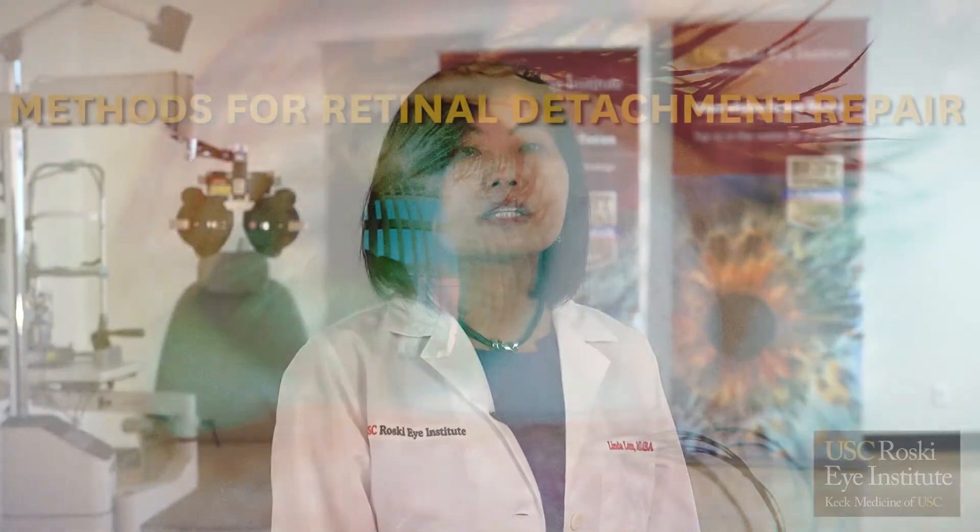The goal of a surgeon in treating a retinal detachment is to close the holes that cause the breaks, as well as reattach the retina.